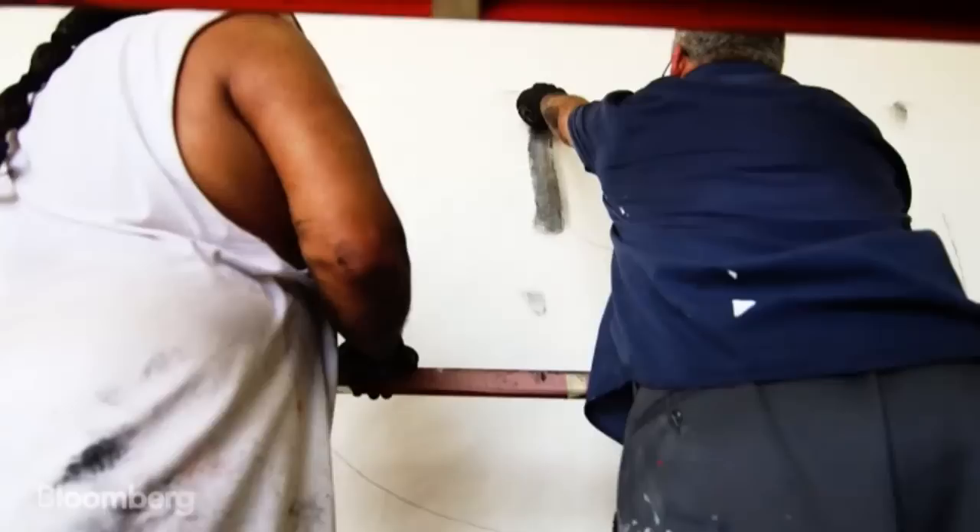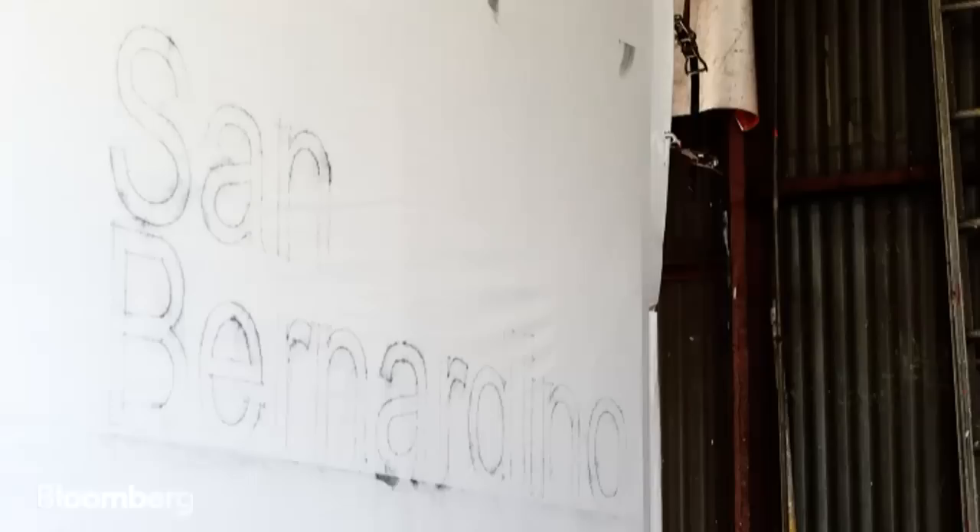We take the paper out on the job, roll it out on the side of the wall, and rub it with a charcoal bag to transfer the image through the paper to the wall itself. Then we paint from that.